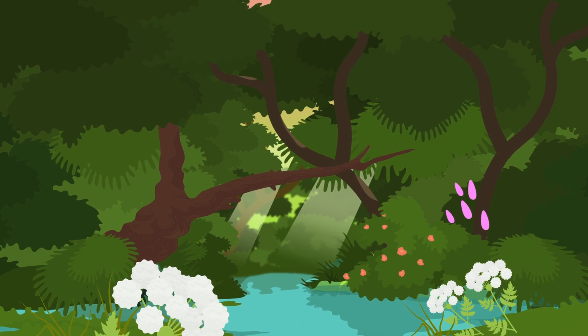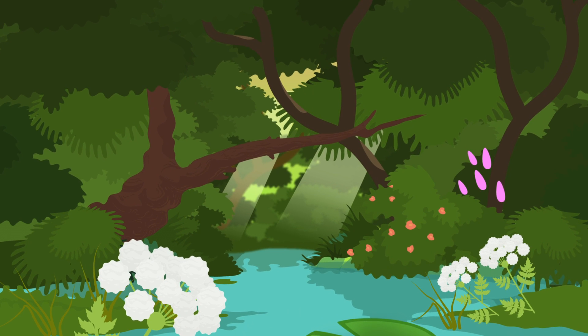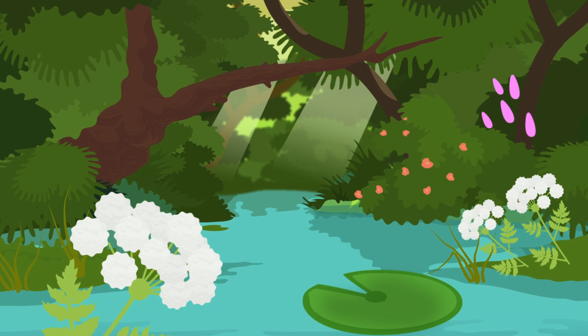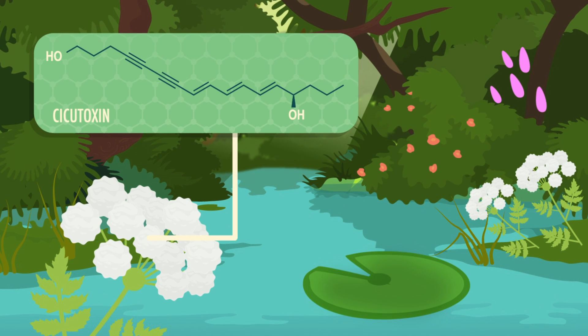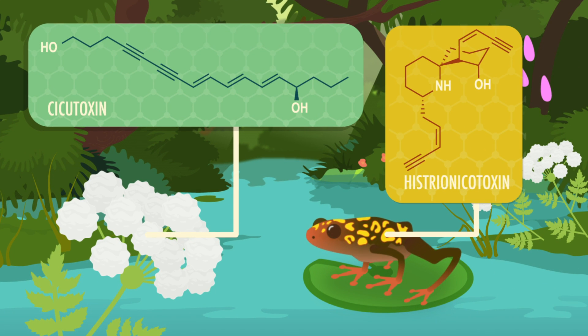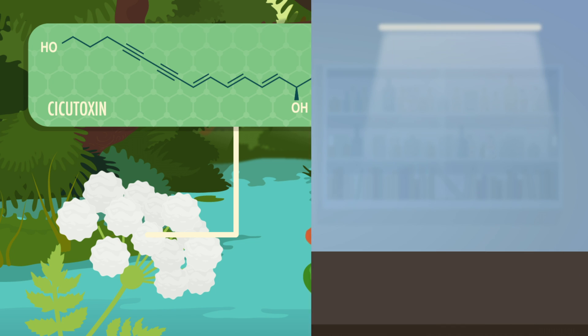Hi, I'm Deboki Chakravarti, and welcome to Crash Course Organic Chemistry! Double bond-containing compounds are pretty abundant in nature. But compounds with alkynes — triple-bonded carbons — are not. There are a few naturally occurring alkynes, like sicutoxin in water hemlock, and histrionicotoxin that the harlequin poison frog uses to protect itself. But many alkynes aren't poisonous, and aren't naturally occurring.